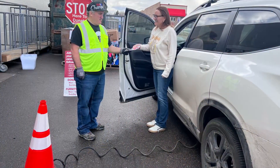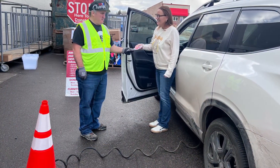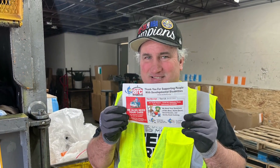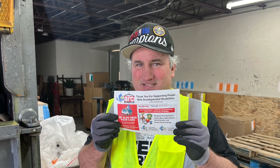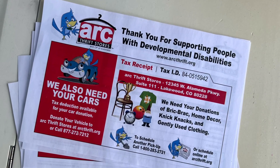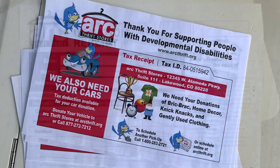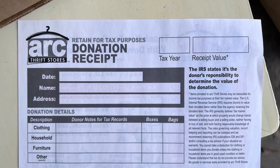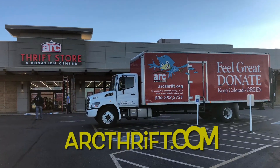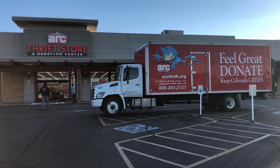Once items have been unloaded from a donor, it's important to always offer a tax receipt. The tax receipt is blank and allows donors to fill in the value of their items and submit for their personal tax purposes. Never offer values or fill in blanks on this tax receipt for a donor. If they prefer, they can go online and print a blank tax receipt from our website, arcthrift.com.